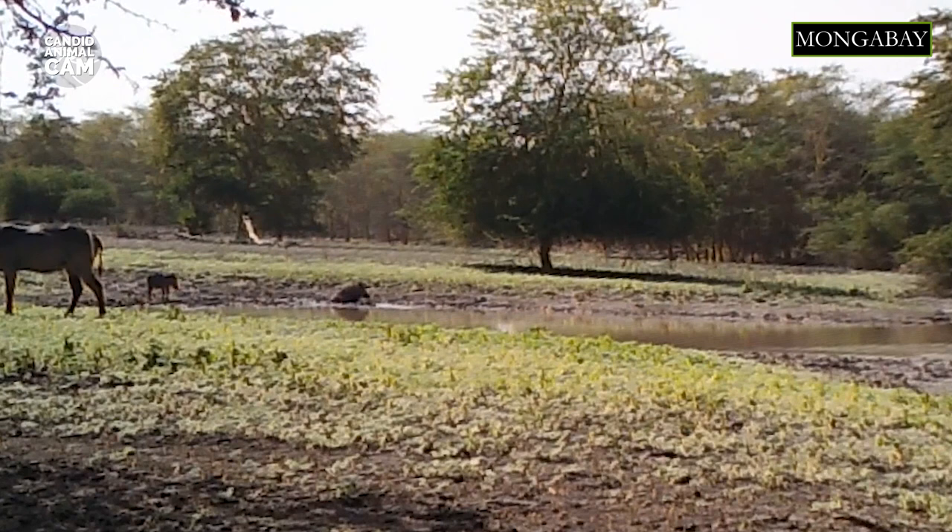Waterbuck eat a variety of grasses, but when necessary they also eat other herbs and occasionally browse leaves from certain trees and bushes. These antelopes are good swimmers and are known to swim to islands in lakes to graze. They also use water for protection — when potential danger is detected, they frequently go into water and submerge themselves, only leaving their nostrils above the surface.